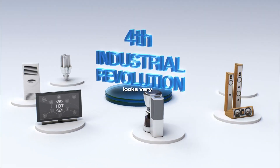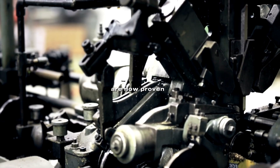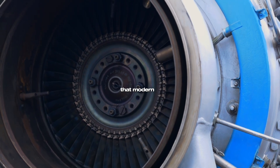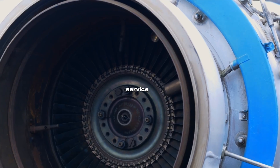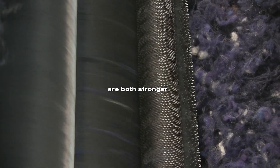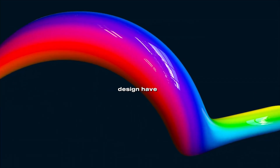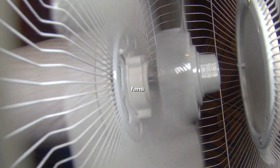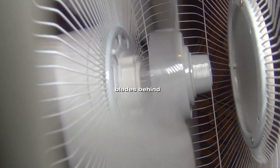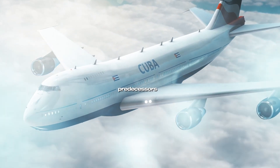Fast forward to today, and the picture looks very different. Technology has caught up with ambition. Gearboxes, once the Achilles heel of the design, are now proven. Pratt & Whitney's geared turbofan, already powering aircraft like the Airbus A220 and A320neo, has shown that modern gear systems can survive the stress of high-bypass engines in commercial service. Materials science has leapt forward — carbon fiber composites allow engineers to build fan blades that are both stronger and lighter than anything possible in the 1980s. And, perhaps most importantly, advanced computer modeling and aerodynamic design have found ways to tame the noise problem. Instead of using counter-rotating fans, which created unbearable acoustic signatures in earlier designs, RISE uses a single large fan paired with stationary blades behind it to straighten airflow. This promises quieter performance while retaining efficiency. On paper, the RISE finally looks like it could succeed where its predecessors failed.